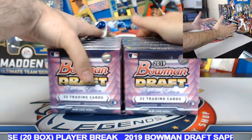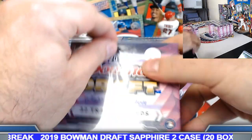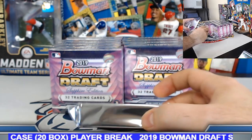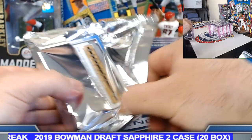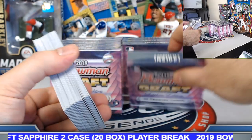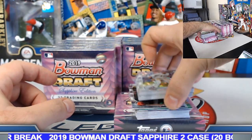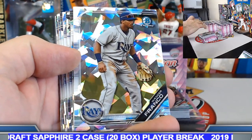Case number two, box number one. Plenty going on over the next week — Bowman's Best two-case player break ending tonight, Bowman Draft two-case player break ending Sunday. We'll have four-casers on each of those next week. Also a lot of team break action and mixer style going on with some Draft, Best, and Elite.